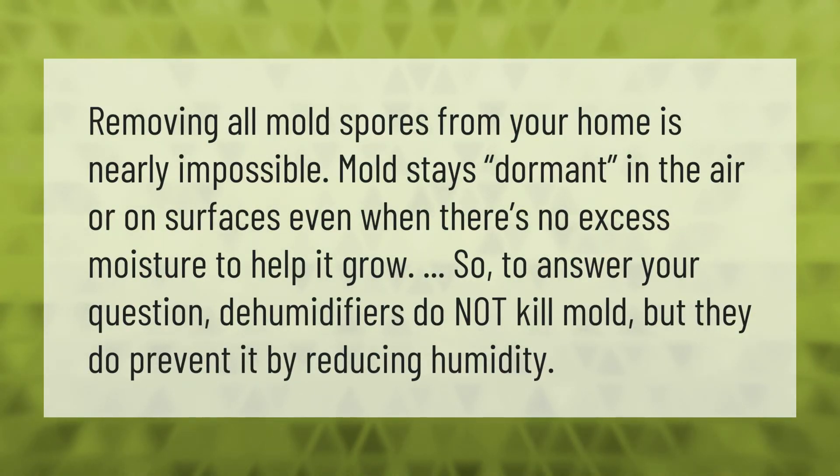Removing all mold spores from your home is nearly impossible. Mold stays dormant in the air or on surfaces even when there's no excess moisture to help it grow. So to answer your question: dehumidifiers do not kill mold, but they do prevent it by reducing humidity.